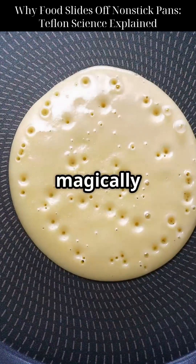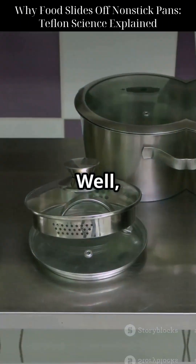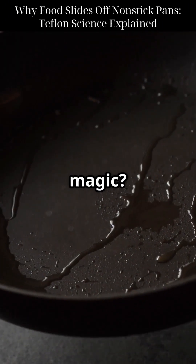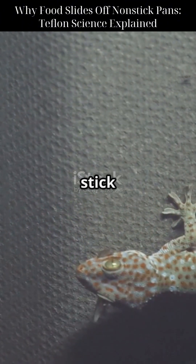Have you ever wondered why food magically slides off a non-stick pan like it's coated in science fiction? Well, it kind of is. That magic is called Teflon, a polymer so slippery, even geckos can't stick to it.